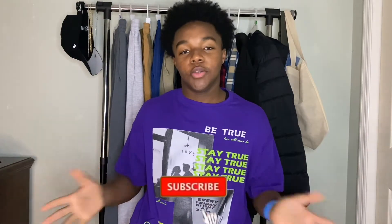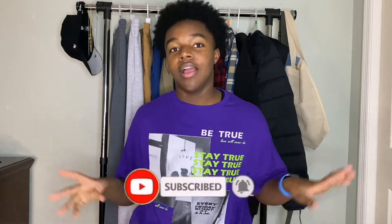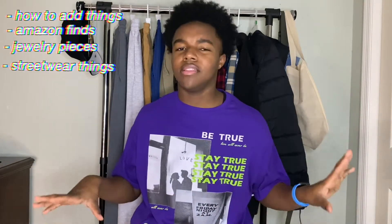What's up, you guys, it's Gavin. Welcome back to my YouTube channel. If you're new, make sure you hit the subscribe button and the notification bell. I'll be showing you guys how to start your dream wardrobe — how to build it, Amazon finds, jewelry pieces, streetwear, all the necessities. Before we get into this video, make sure y'all like, comment, and subscribe.